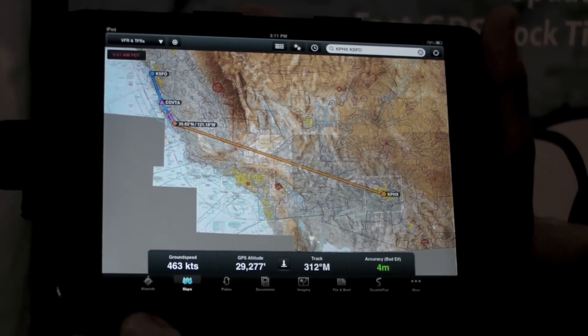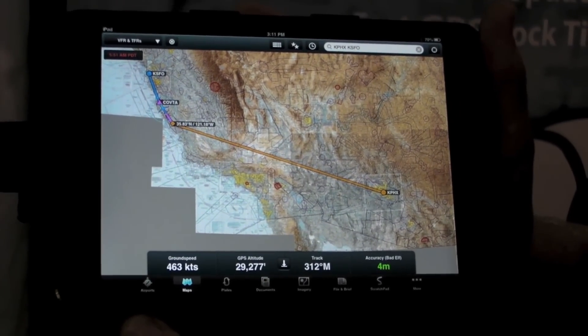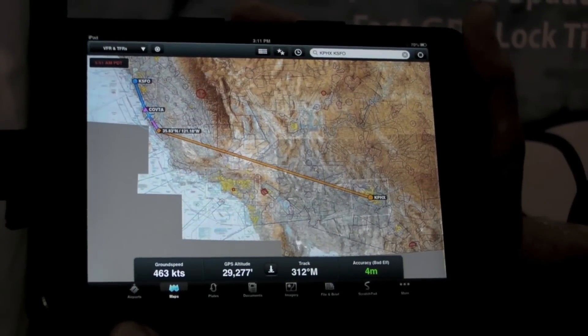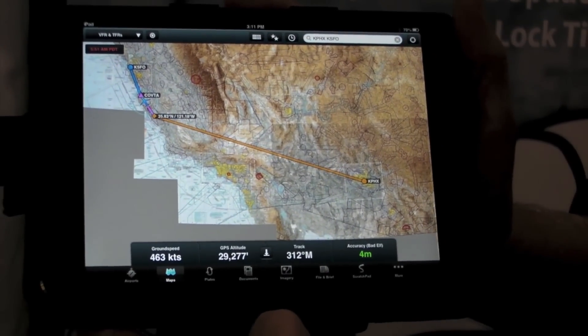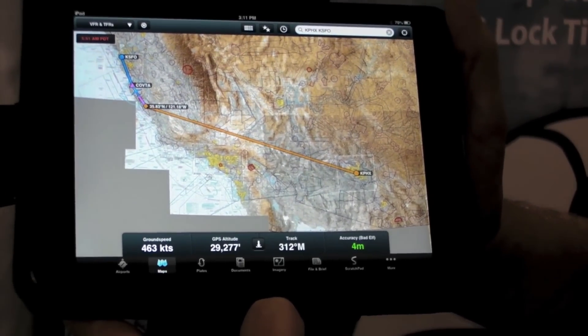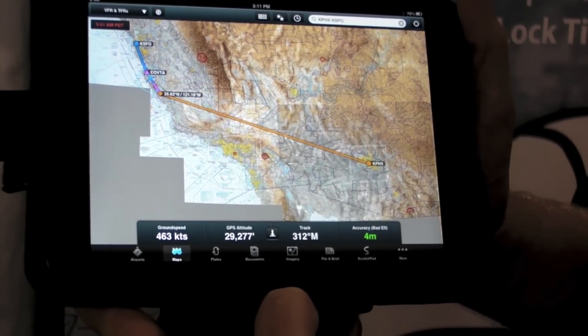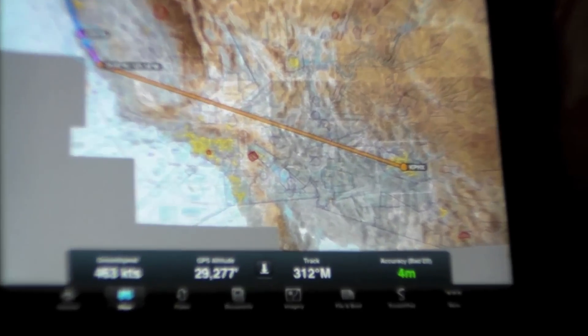One of the other improvements with the new Bad Elf GPS dongle is that we have integration with some of the leading apps. For example, here in ForeFlight you can see that down in the accuracy field it's detected the Bad Elf hardware and it's showing the true accuracy value that it's getting from the satellites. Other apps such as WingX, Jeppesen, and others should have support for this soon.